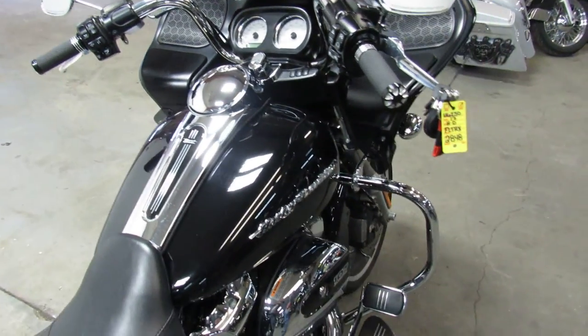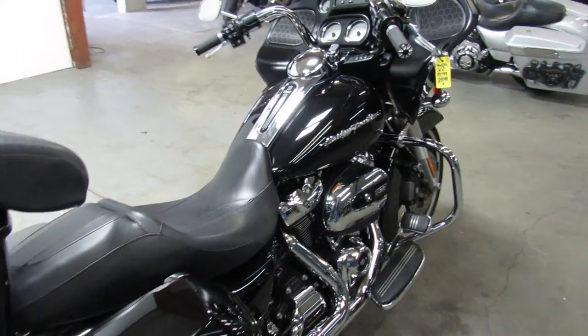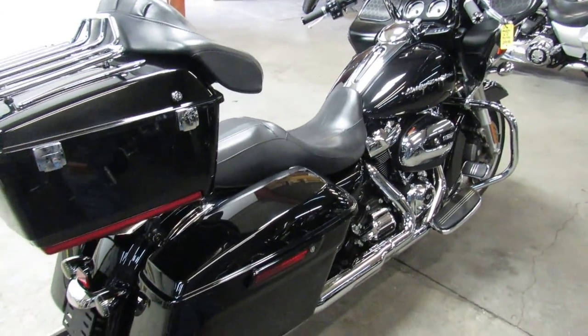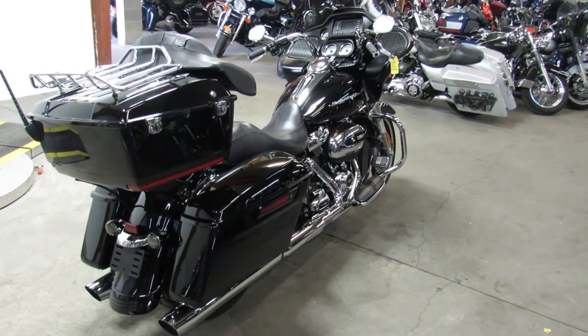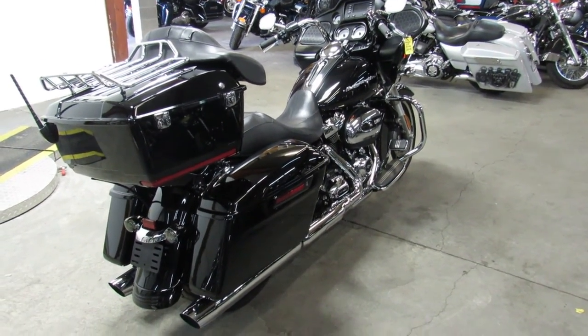We got over 600 bikes total, over 450 used Harleys. We got guaranteed financing, out of state financing, nationwide shipping. Call today and you can ride today. ApprovalPowerSports.com.